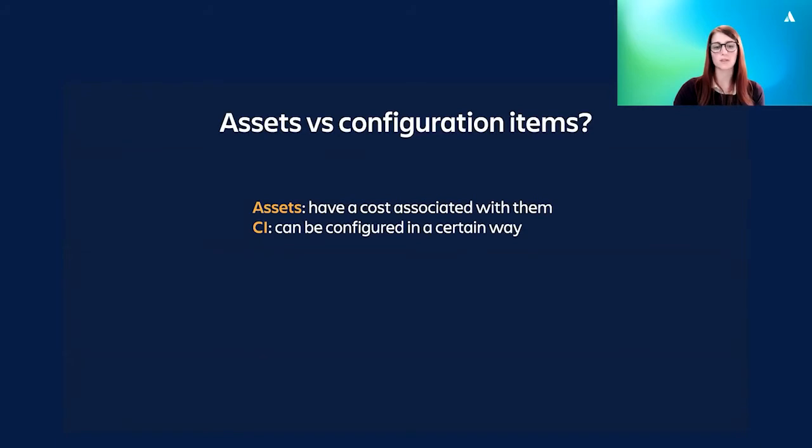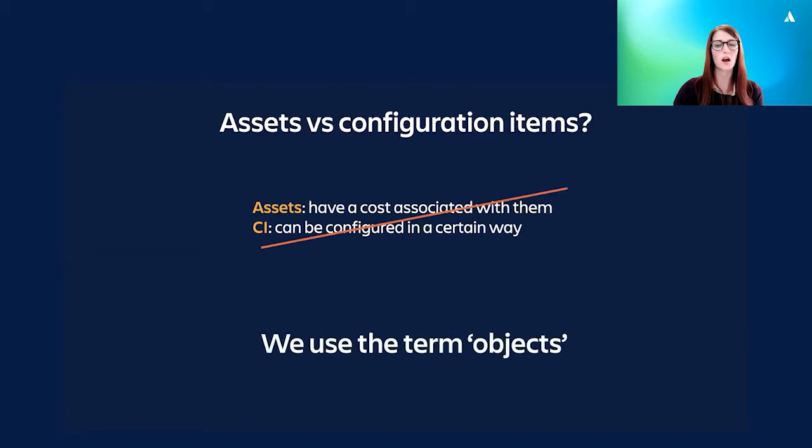A question that usually comes up at this point is: what's the difference between an asset and a configuration item or a CI? A broad definition is that assets have a cost associated with them and therefore you want to ensure a good return on investment, and a CI can be configured in a way that you're interested in documenting. There's a big overlap between assets and CIs. A server is both an asset and a CI, for example, but not all CIs are assets and not all assets are CIs, and definitions can vary company to company.